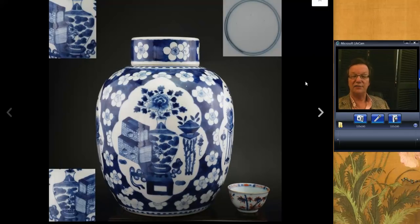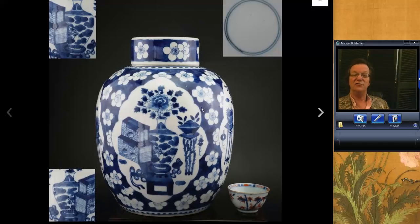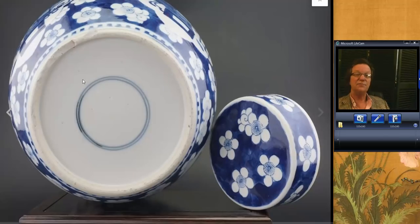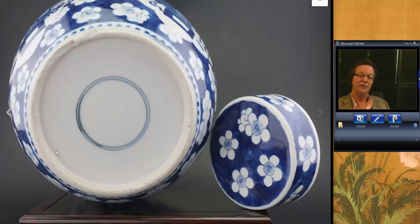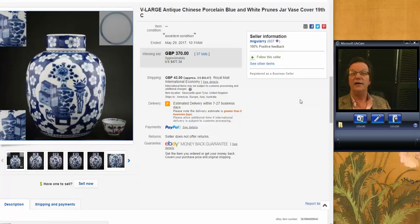Then there was this Kangxi-style jar with precious objects and big peony blossoms all over it. Nice-looking jar, still had its lid. The only problem was chips out of the feet, but the piece still stood flat and looked fine. If any of you were debating it — it's not a Kangxi piece. The foot's wrong, not smooth enough, not quite white enough, and the decoration is not the quality you'd see on a Kangxi example. It still brought $477.